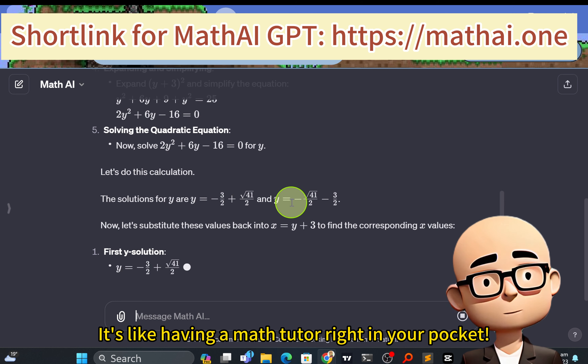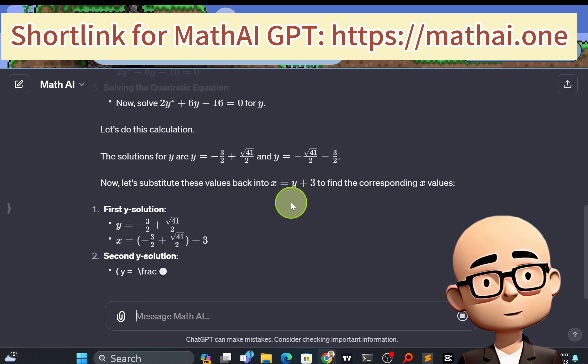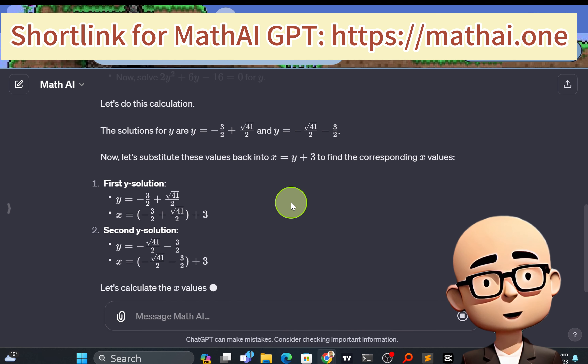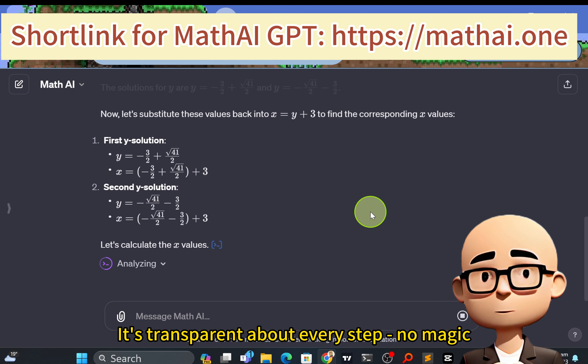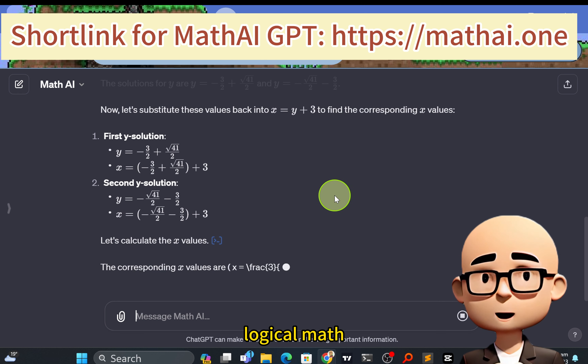It's like having a math tutor right in your pocket. Once you give the green light, Math AI formulates the necessary equations. It's transparent about every step — no magic, just clear, logical math.